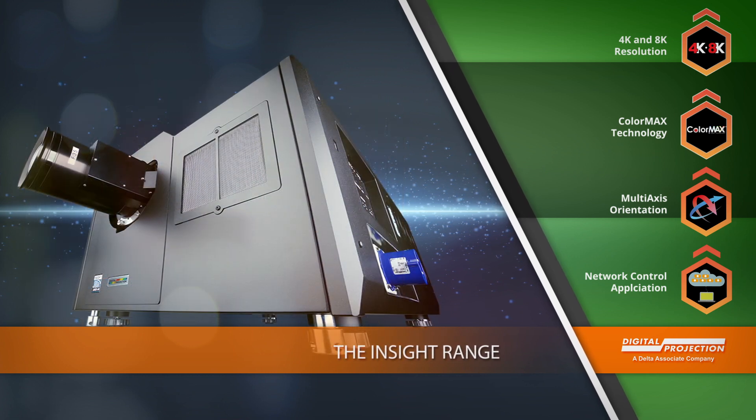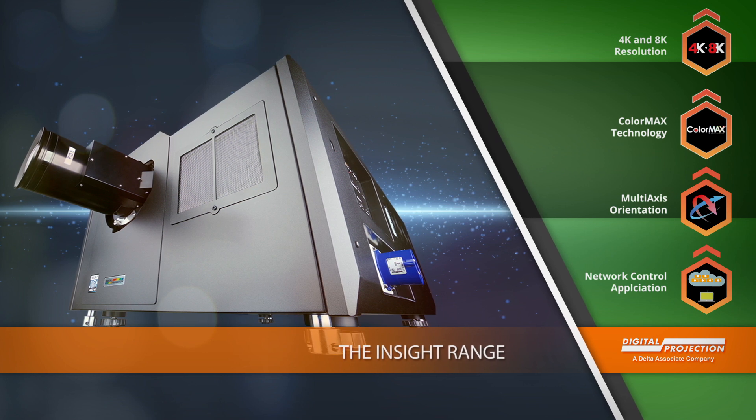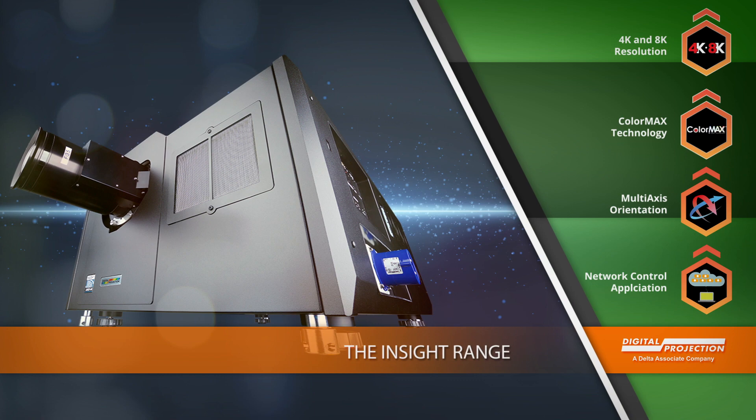Utilizing the same 3-chip DLP technology as the finest movie theaters, Digital Projection's Insight Series is the solution for applications and venues that demand the very best in imaging technology.